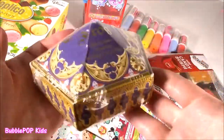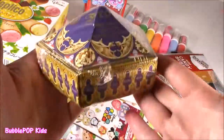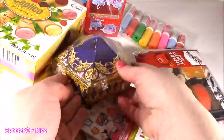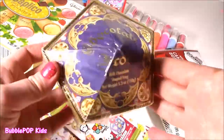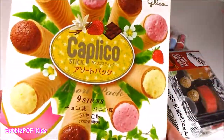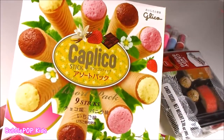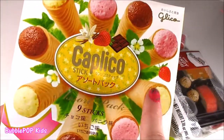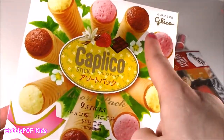This box is a little weird though — it doesn't look like frogs at all. And what is this? Caplico stick. What's a Caplico stick? Actually, Colleen brought me two candies back from Japan. She brought me these Caplico sticks. I don't know what they are, but they look like mini ice cream cones.